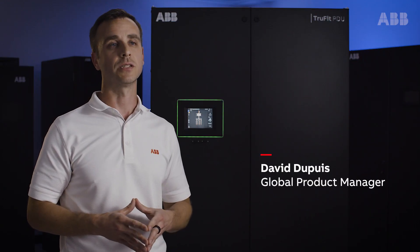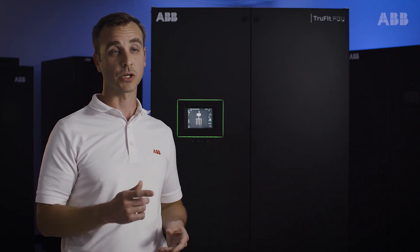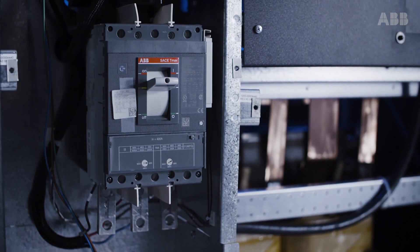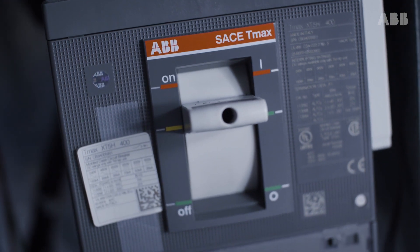At ABB, we strive to reduce the need to replace consumable components, and those include breakers. By leveraging ABB's expertise and proven reliability and longevity of those breakers, we help accomplish that goal.